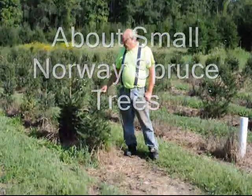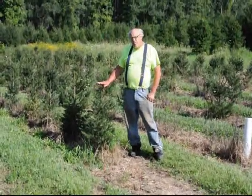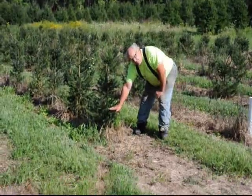This is Bill at Highland Hill Farm, and today I'm going to tell you about these small little Norway spruces. We planted these trees three years ago. They were a small seedling — about this high when they were planted.